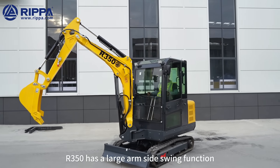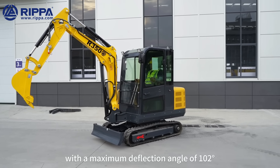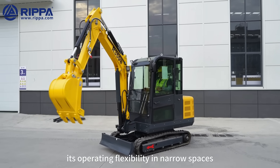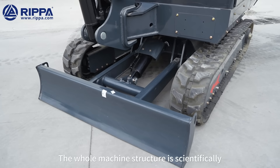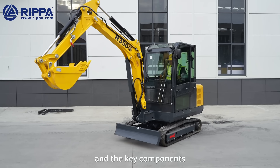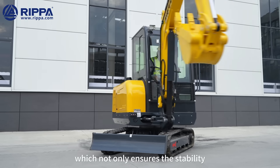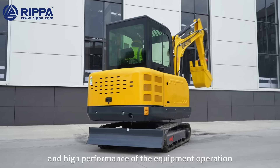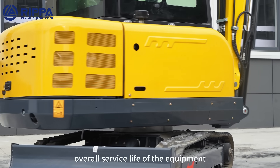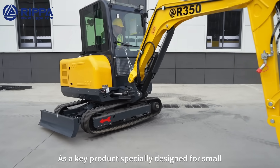The 350 has a large arm side swing function with a maximum deflection angle of 102 degrees, which significantly improves its operating flexibility in narrow spaces. The whole machine structure is scientifically and rationally designed, and the key components are made of high-quality materials, which not only ensures the stability and high performance of the equipment operation, but also effectively extends the overall service life of the equipment.